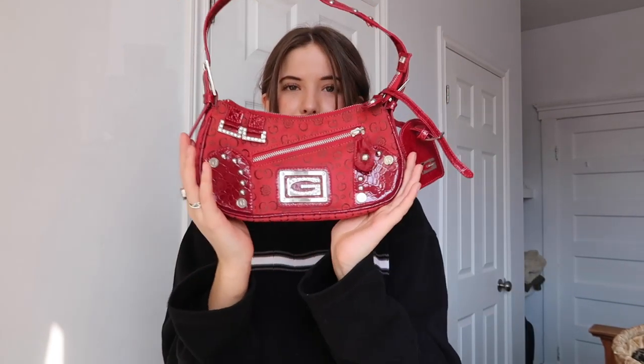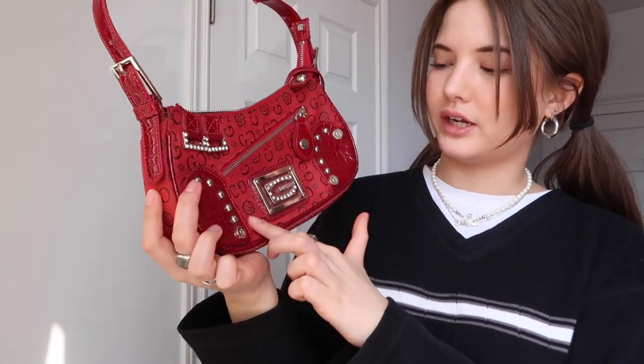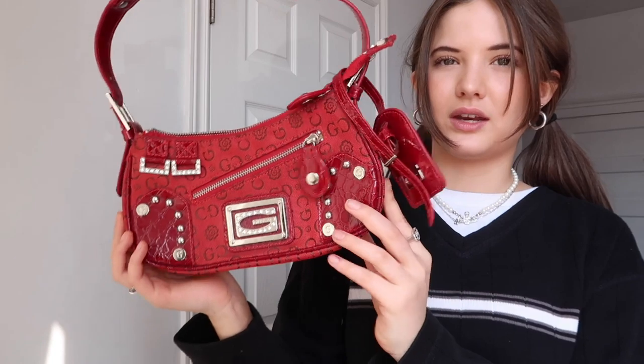So the first bag I have is a new addition that I recently thrifted and have yet to wear — it's this super over-the-top Guess red Y2K 2000s vibe mini purse. It has really nice embellishments all over it and on the strap, and it has this little travel tag which is cute. Such a vibe, I'm obsessed.